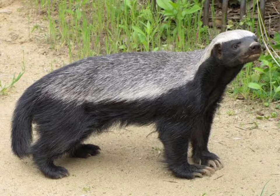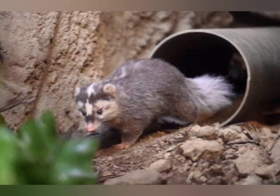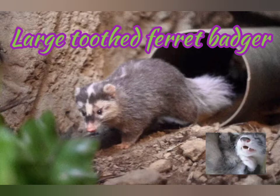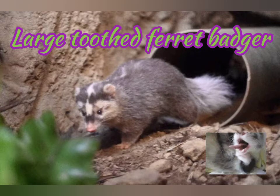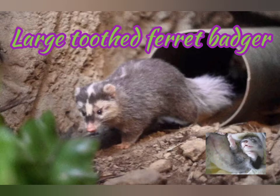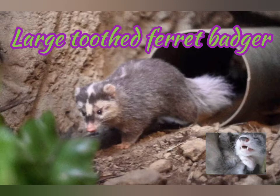Its habitat is hilly, stony, arid country and dry and moist deciduous forest, from sea level to 4,000 meters. Next is the large ferret badger, also known as the Burmese ferret badger. It is very similar to the small ferret badger in size and coloration, differing only in dentition.